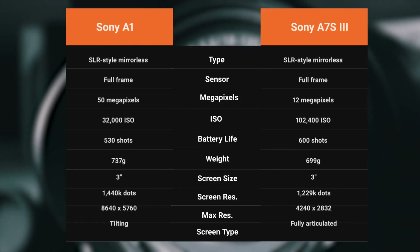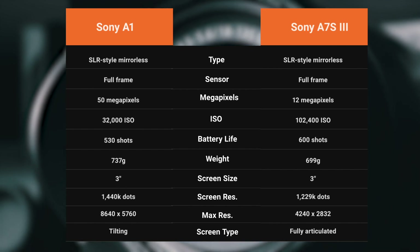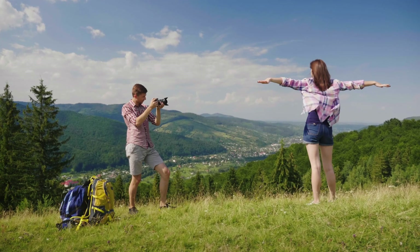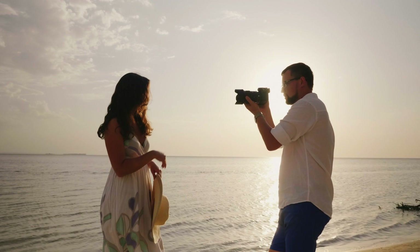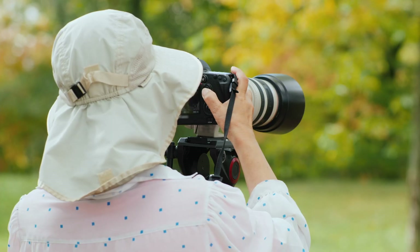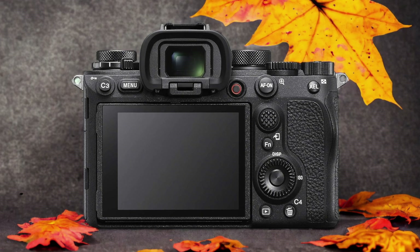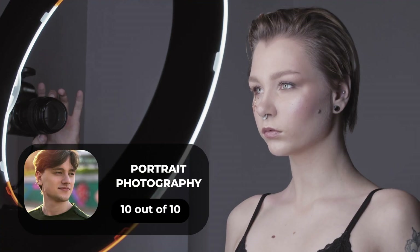We tested both cameras to assess their performance in different scenarios. Let's take a closer look at our ratings for each of them. Here are our ratings for the Sony A1.